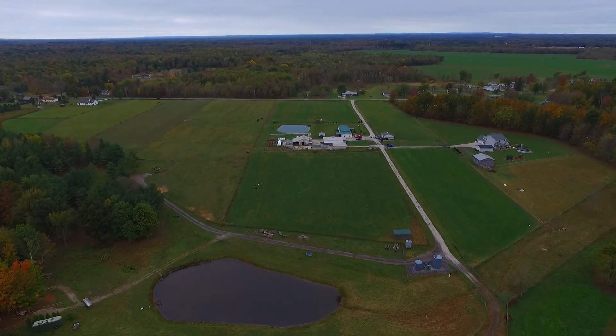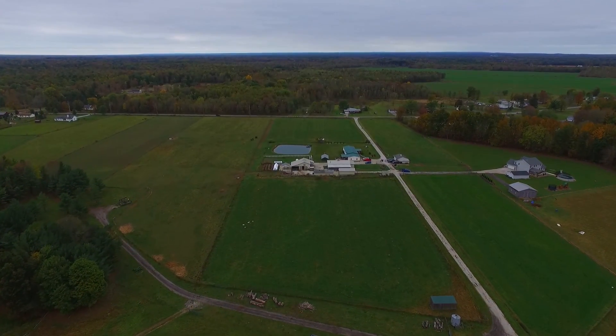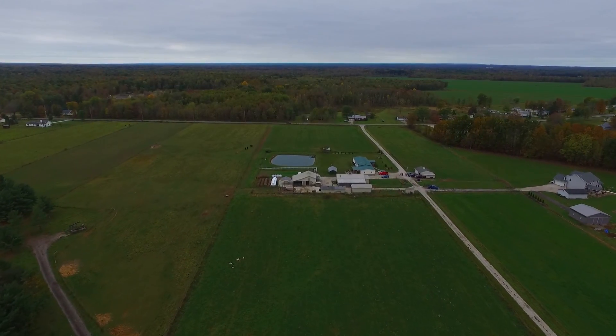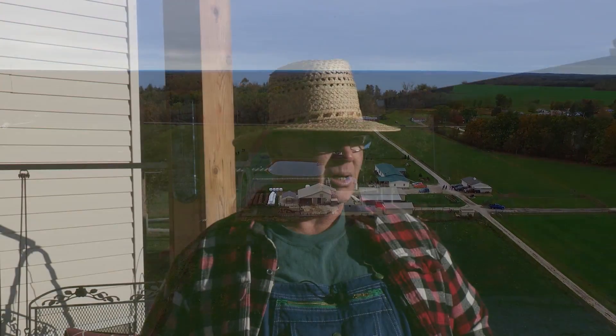So we put a central lane in and divided the farm up into paddocks. The central lane allows me to go to any one of the paddocks at any time and keeps us off the road. It also makes moving livestock very easy, and we rotate pastures often. They all get used to the central lane.